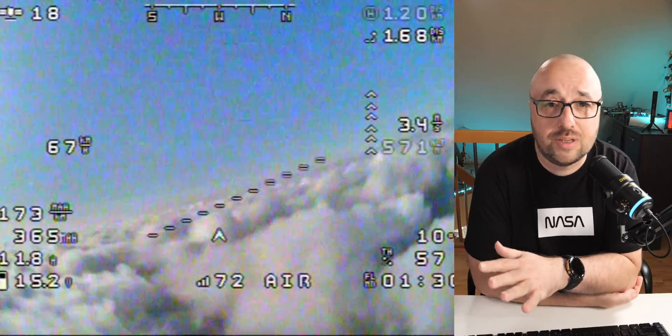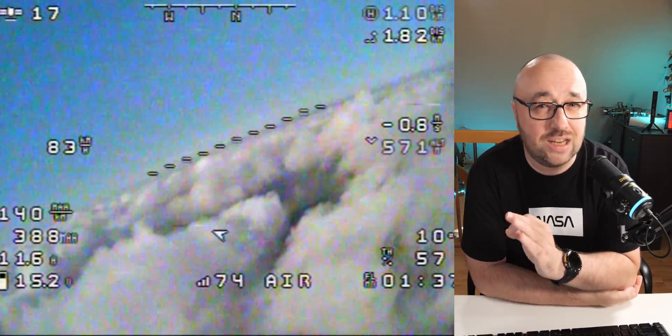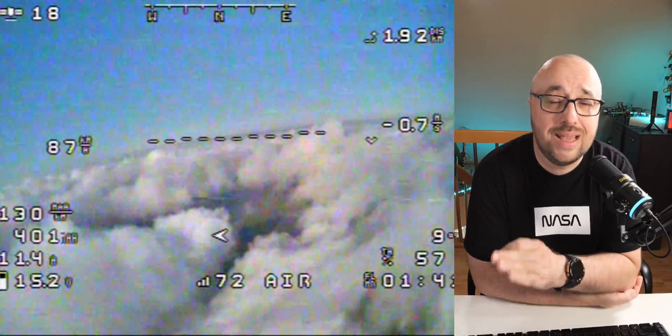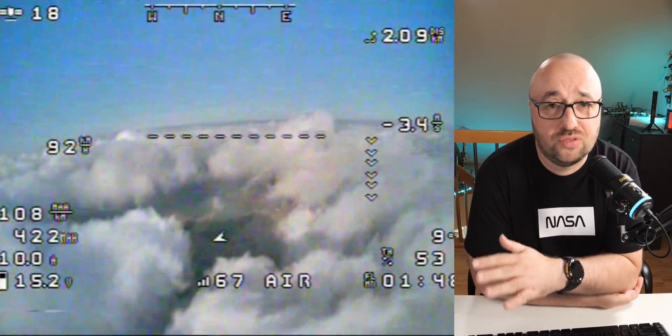Analog also offers the best OSD capabilities. Yes, with MSP DisplayPort on the Walksnail Avata and WTFOS for the DJI FPV it changed a little, but analog OSD is probably the most robust and offers the most functionality. Because it's based on the open television standard slightly modified for CCTV, it's fully open — you are not locked into a single manufacturer or brand. You can get the camera from one place, VTX from another, goggles and receivers from somewhere else entirely, and it will work absolutely no problem.